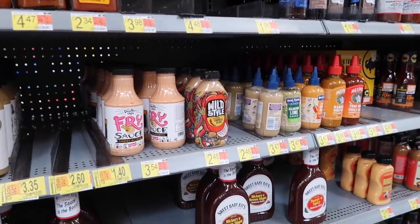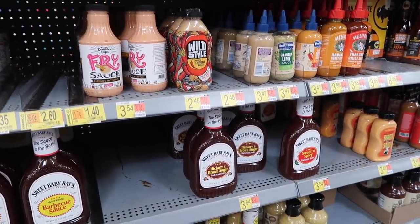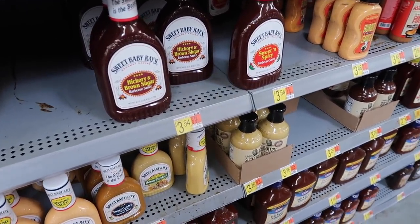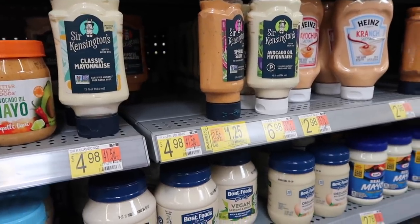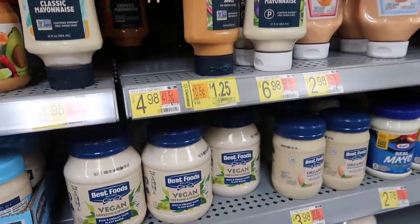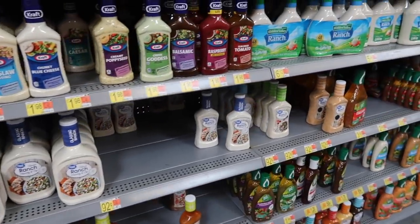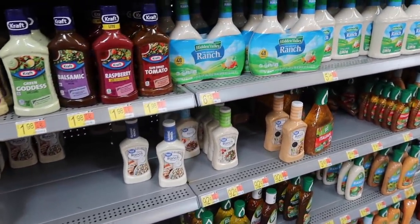Hello, condiments! You do not want to forget about these because this is what makes your food fun. Pick up some barbecue sauce, ketchup, your regular condiments that you are used to using to elevate those beans and rice. Throw some salsa in there, add some mayo — whatever it is that you like, grab it and put it in your food storage.